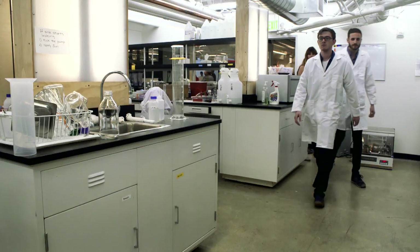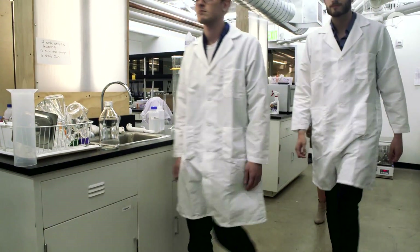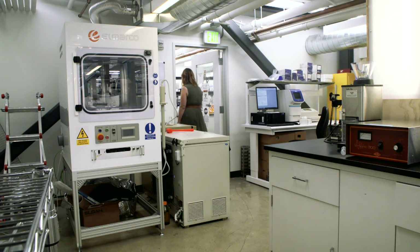We're here at IndieBio, home to many San Francisco biotech startups. Here, a company named Finless Foods is working to grow fish meat from stem cells to replace wild-caught fish.